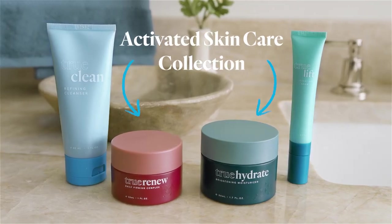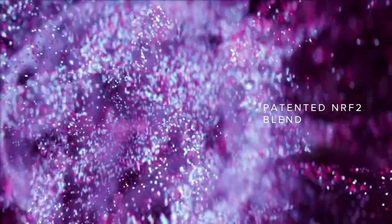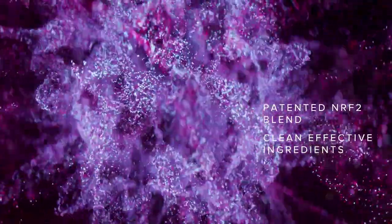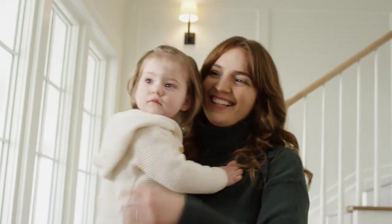TrueScience activated skincare uses the latest skin science to activate enhanced anti-aging benefits through our patented NRF2 blend, plus a powerhouse of clean, effective ingredients. So skin looks and feels naturally healthy, youthful, and radiant.